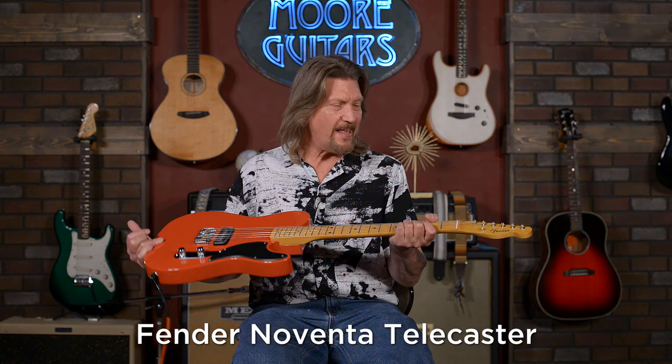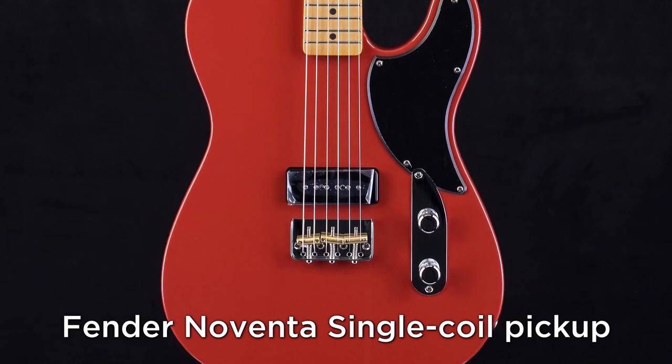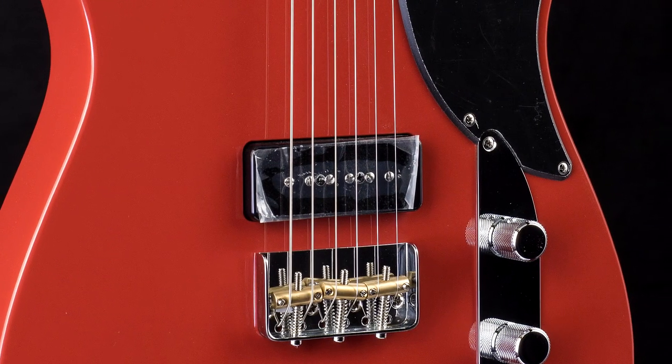Next, let's take a listen to Fender's Noventa Telecaster. The pickup in this again looks much like a P90 design, but I think it'll surprise you a little bit. You may have already heard the Noventa in some other demos — there's a lot of buzz about this guitar, and I think you'll see why.